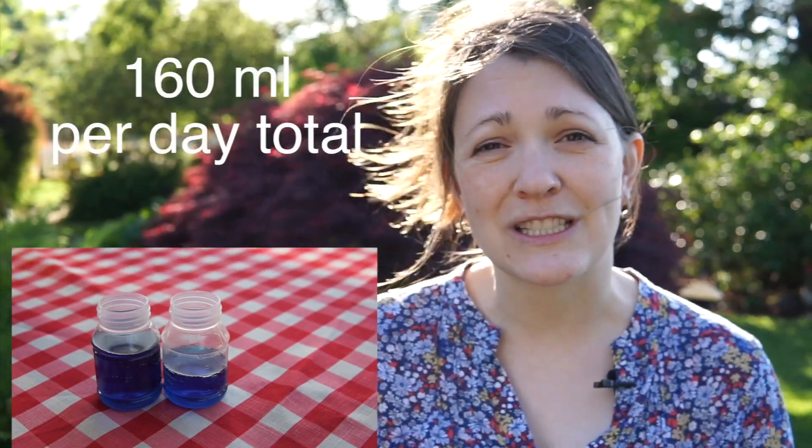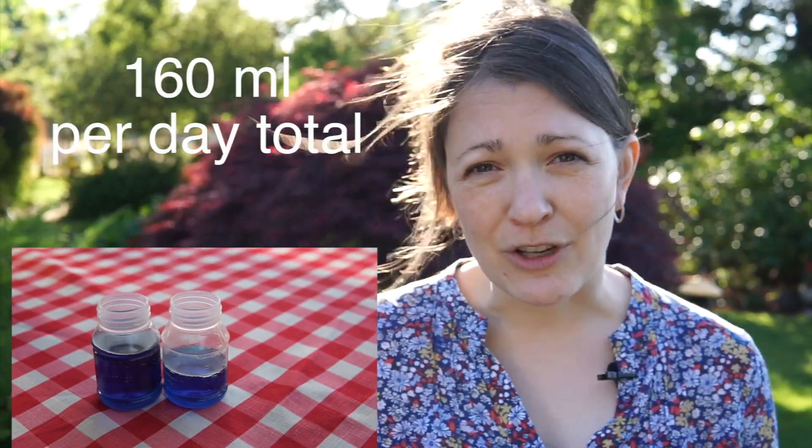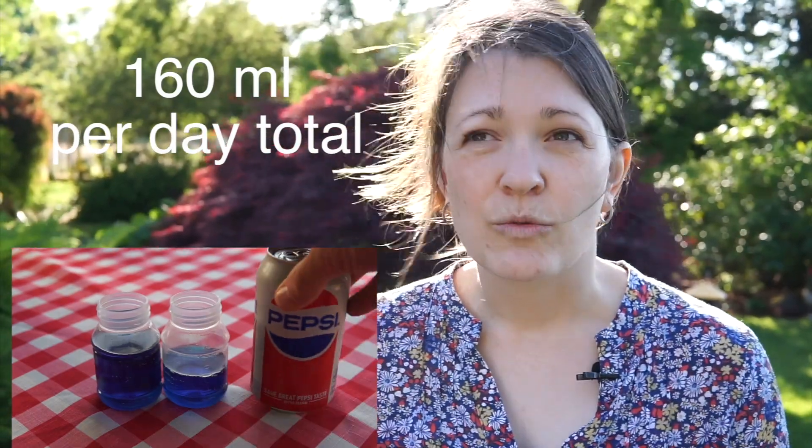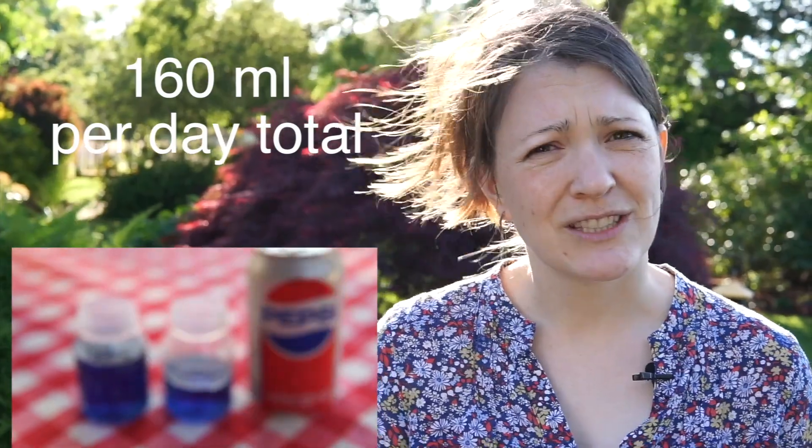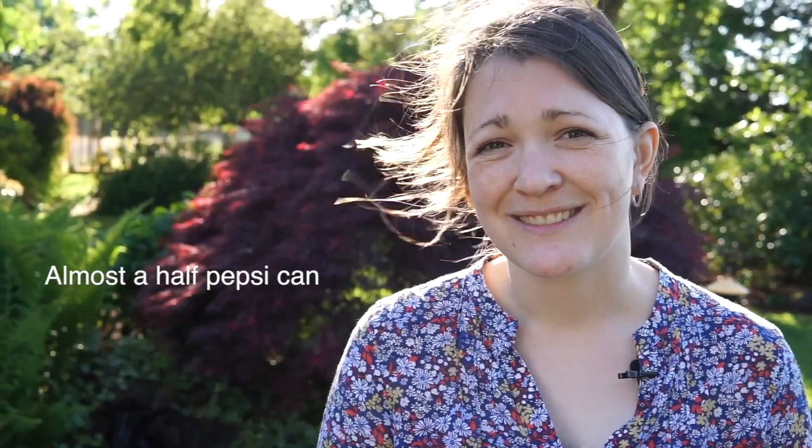So all in all, she gets about 160 milliliters of milk a day, which is just over five ounces — almost six ounces, almost half a tenth there.